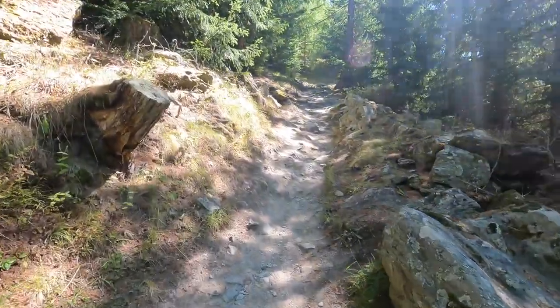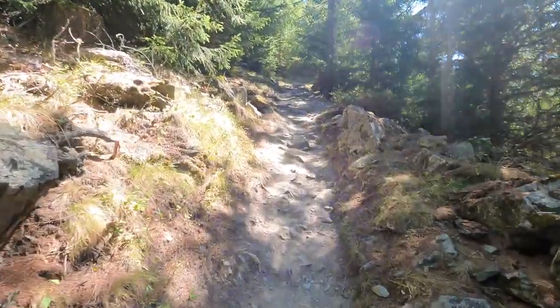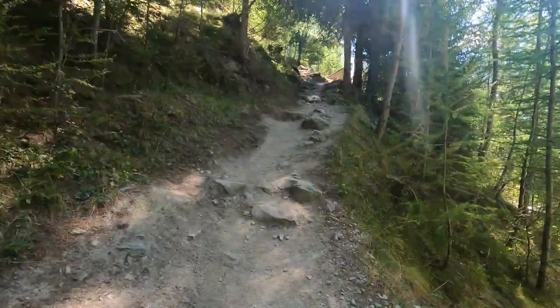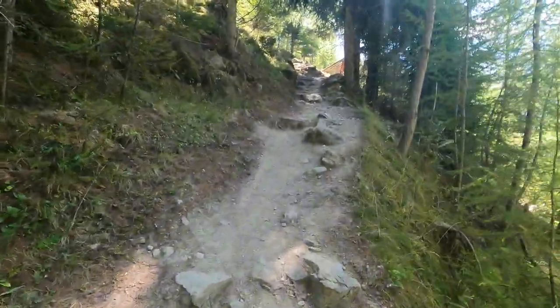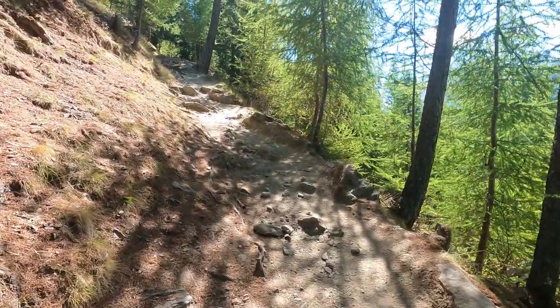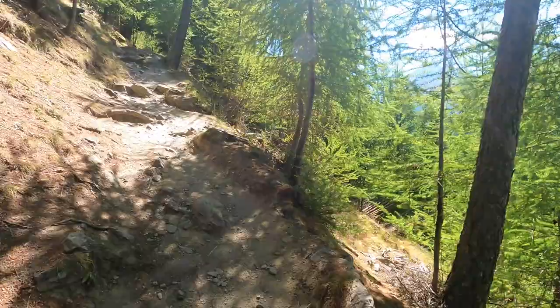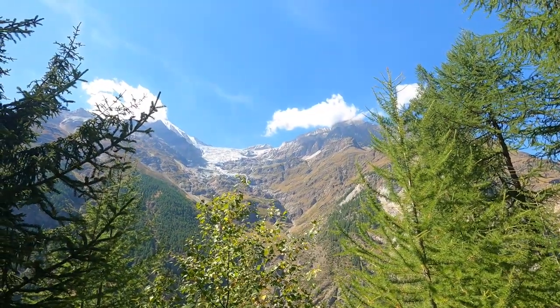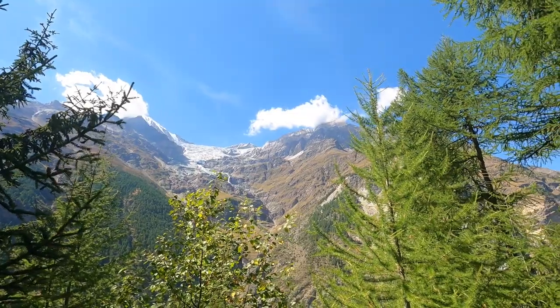At this point I was definitely huffing and puffing. There's not a lot of footage of this part of the hike because my GoPro was picking up a lot of glare from the sun. This section of the trail was a steeper incline with more rocks in the way. I had to make a lot more stops to rest, but there were lots of stunning views to stop and appreciate.